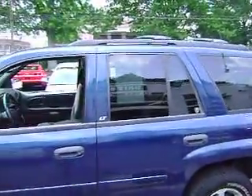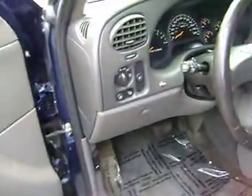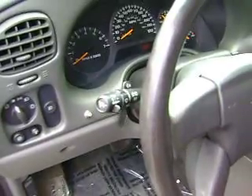It's got OnStar. I'll show you inside. On the door you have your windows and your locks, mirrors. It's got the automatic headlights, fog lights, traction control, cruise control, and delay wipers.